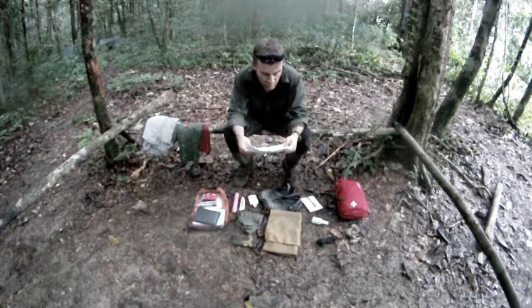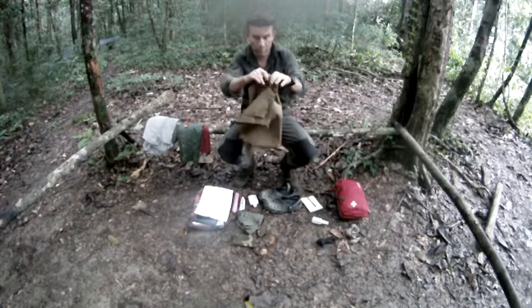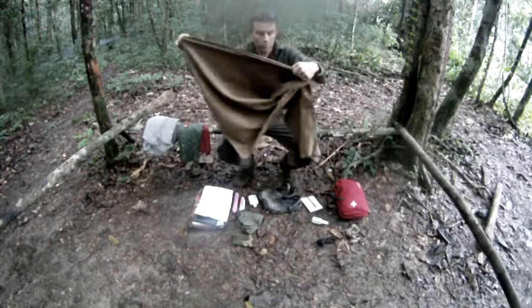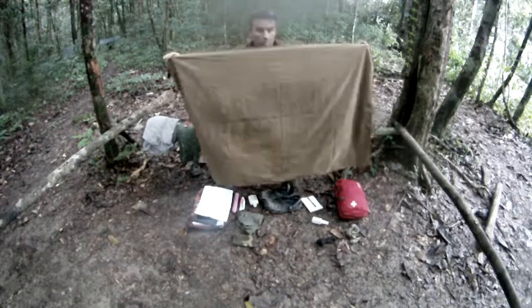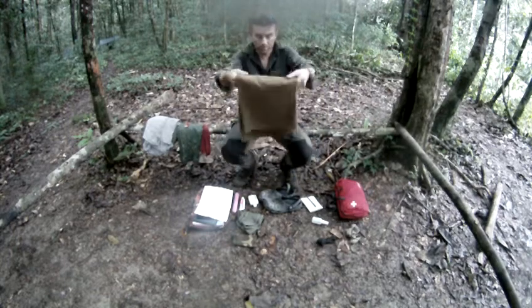A sarong or towel is next — something like this, pretty big, not a small tiny little thing. This is one of those quick-drying towels, but a sarong works just as well. You need one of those.